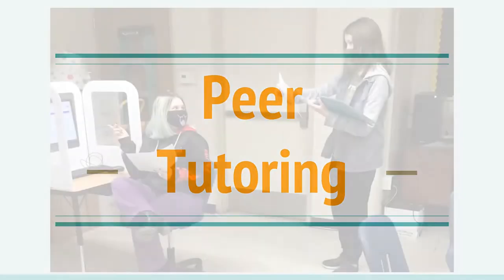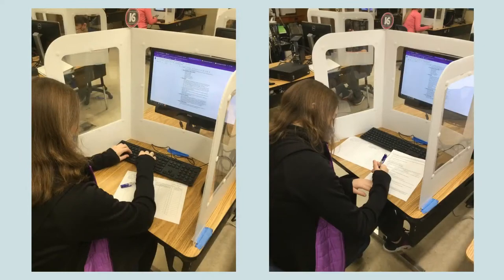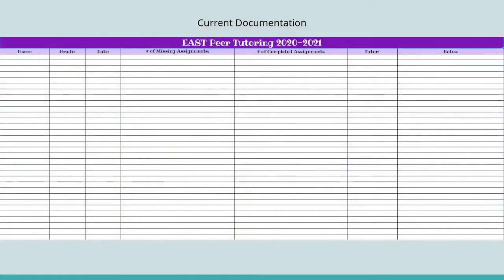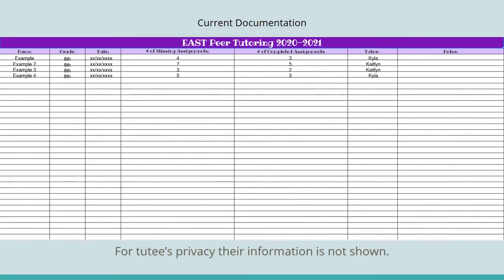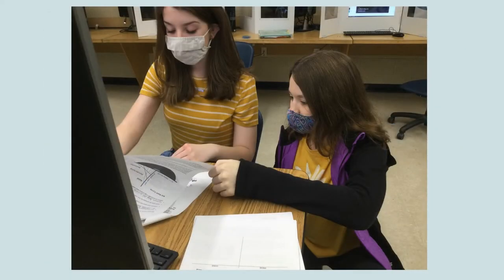Our first project is peer tutoring. An EAST team wanted to help Greenbrier Junior High School students that have fallen behind in class. For instance, students that have missed school due to quarantine may have several assignments that they need assistance with completing due to learning gaps. Our solution was to use Google Sheets to create a spreadsheet to organize student information and other logistics of our program. We used it to document the effectiveness of the program and collect data on the project's impact on student growth.